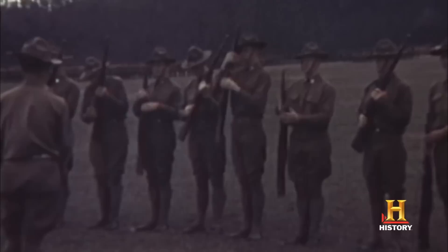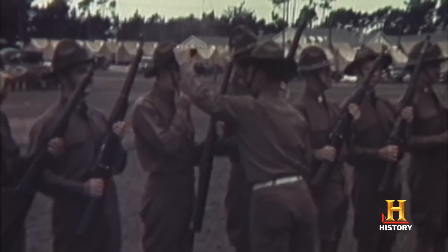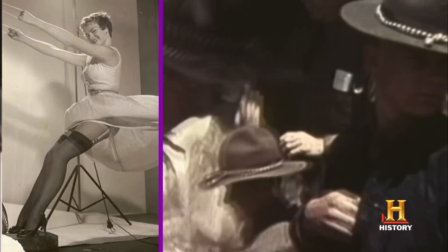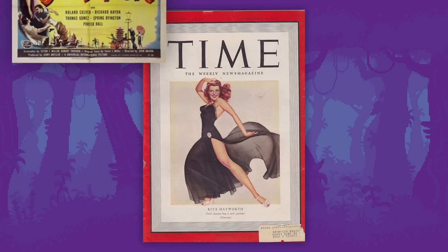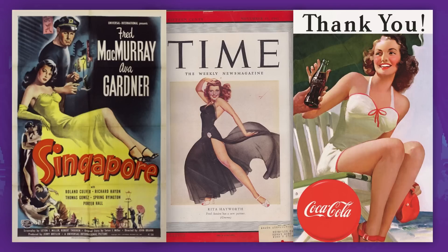Pinups first became popular around the time that the United States joined the Second World War at the end of 1941, when they were used to raise the morale of conscripts. The way they created these pinup illustrations was that first they took a photo of the model in the required pose, and then, based on this photograph, they created a colourful illustration. Drawings of pretty girls were placed on the covers of magazines, on posters in cinemas, used to advertise a variety of products, and they also decorated military equipment.